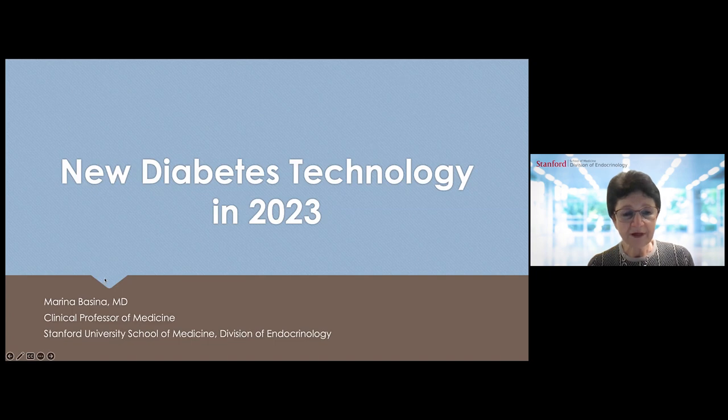Hello, everyone. I am Dr. Marina Bucina. I'm a clinical professor of medicine at Stanford University School of Medicine, Division of Endocrinology. I welcome you all here today for our lecture series on a various diabetes topic devoted to World Diabetes Day. I am going to discuss the new diabetes technology coming up in 2023, which is a very exciting topic — I wanted to share what's on the horizon.